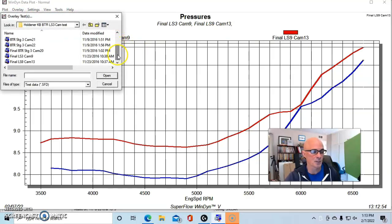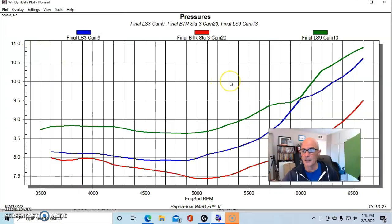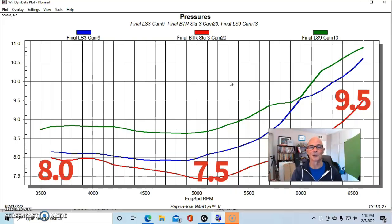Now let's look at our final camshaft, the BTR Stage 3, shown here in red. It made less boost than either of the other two cams. I know what you're thinking — raise the boost to equalize — but no. The point is that when we put a camshaft in there that makes the supercharged combination more efficient without changing the pulley size, boost drops but power goes up. That's always a good thing.